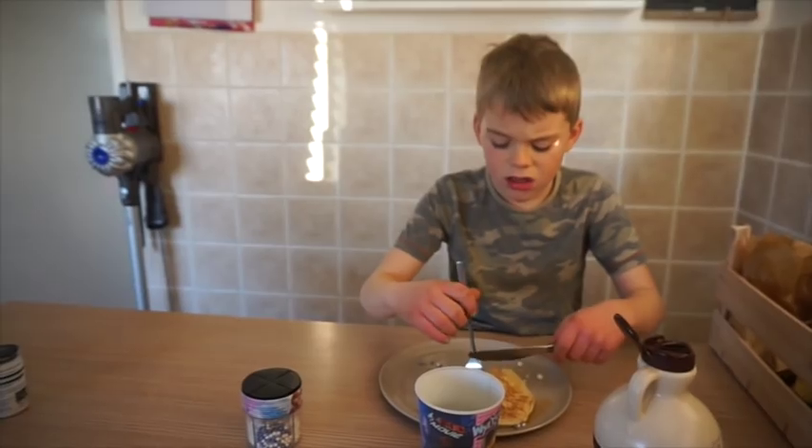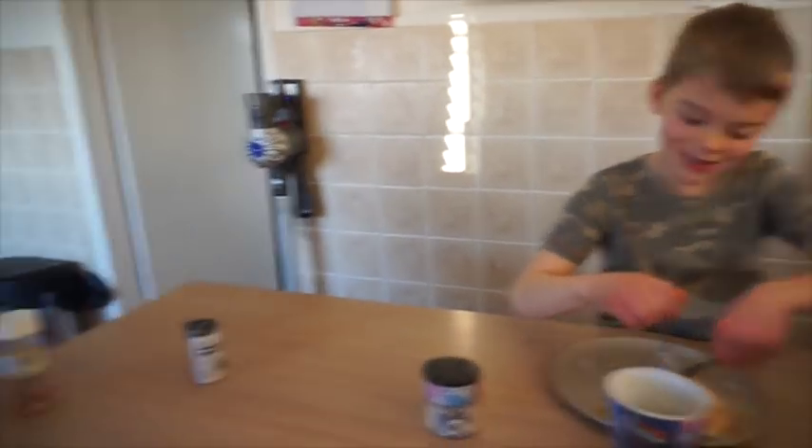Kitchen's clean and tidy, it's nearly quarter to nine. I'm actually gonna run around with the hoover now.